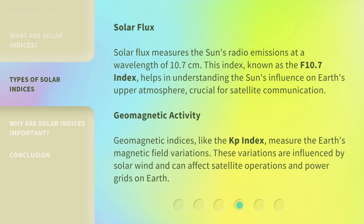Solar Flux: Solar flux measures the sun's radio emissions at a wavelength of 10.7 centimeters. This index, known as the F10.7 index, helps in understanding the sun's influence on Earth's upper atmosphere, crucial for satellite communication.